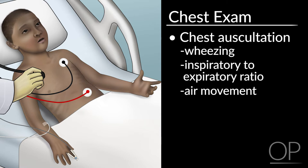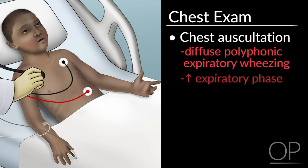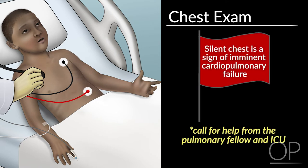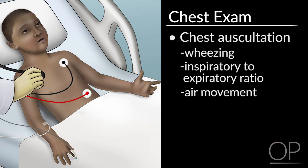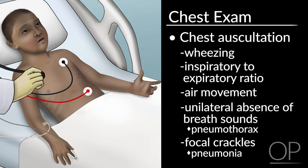Patients with classic asthma exacerbation will usually have diffuse polyphonic expiratory wheezing, increased expiratory phase, and diminished air movement. These findings may vary based on the limitation of airflow. The presence of a silent chest can be a dire sign of imminent cardiopulmonary failure. Also assess for the presence of focal exam findings, such as absence of breath sounds on one side or focal crackles, which may indicate pneumothorax or pneumonia.